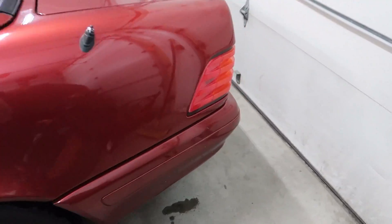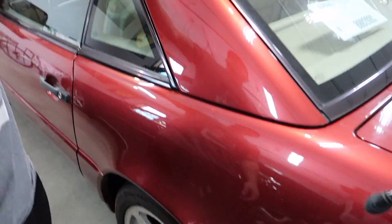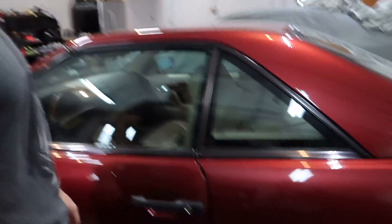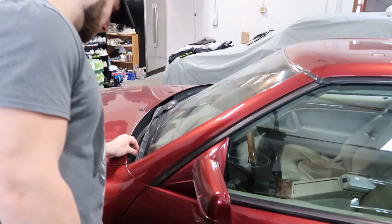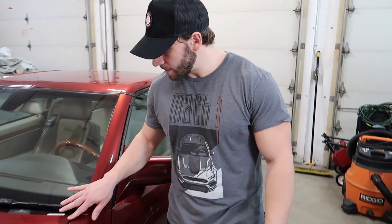It needs a little TLC. We're going to make some videos doing restoration work on this — the headliner needs replaced, maybe recondition or redo the seats, the wheels probably need a little work. We just contacted Renn Tech down in Florida and they actually don't have any records of this car. Apparently anything done prior to 2007 they have zero records on.